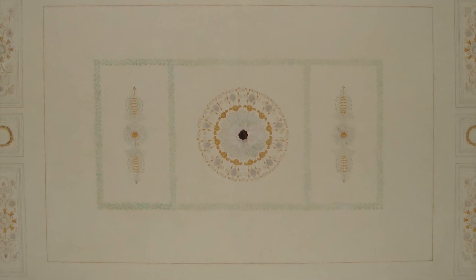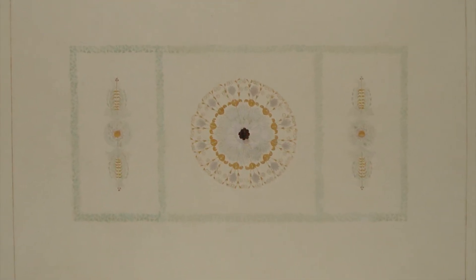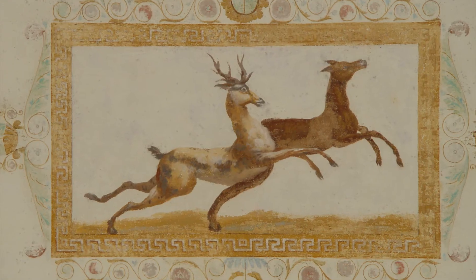It is likely that this room, like many others on the ground floor, was decorated by a crowded series of canvases and paintings, some with religious themes.